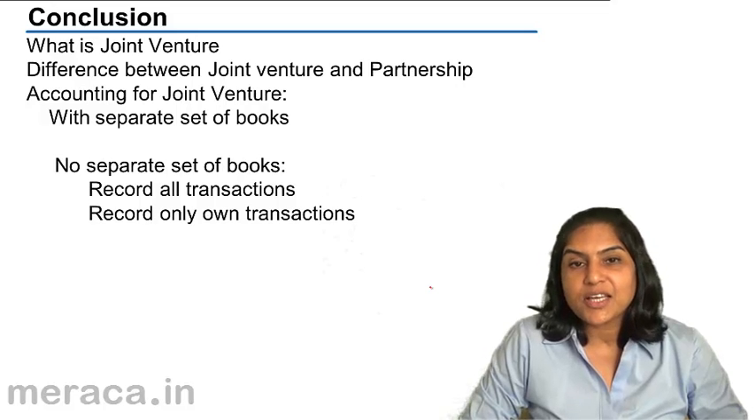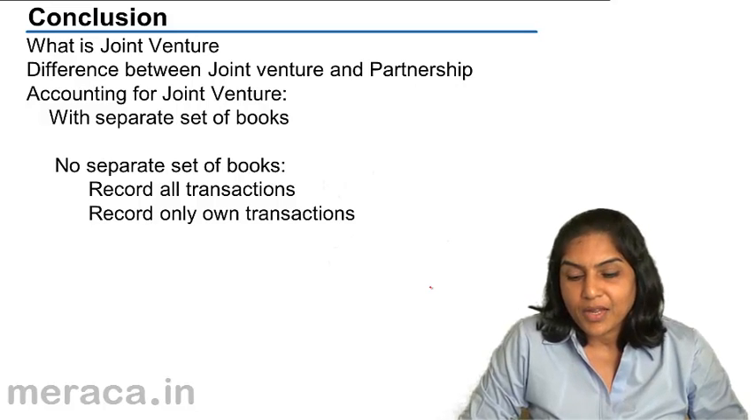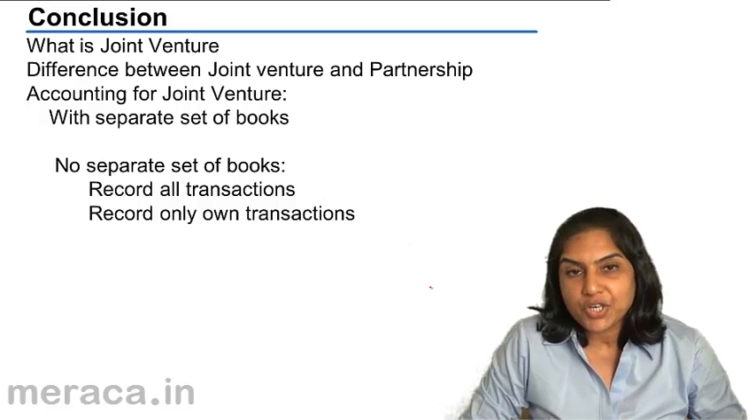In a joint venture, the arrangement between the co-venturers is contractual. There may be a memorandum of understanding signed between them. In case of a partnership, it is governed by the Partnership Act.